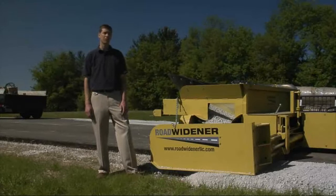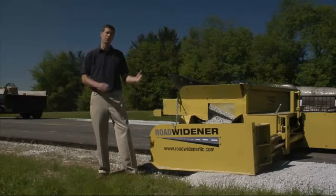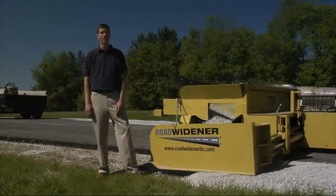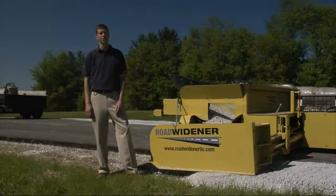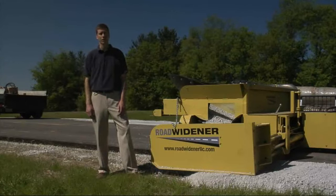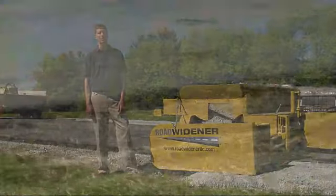We're able to underbid a lot of people on jobs that we do. We've had contractors that heard through word of mouth in other states find out about this and come rent it sight unseen for a couple of weeks to complete jobs, of which they've told us that they couldn't have done the job without it. So it's been a savior for a lot of people and it's been good testimonials for us.